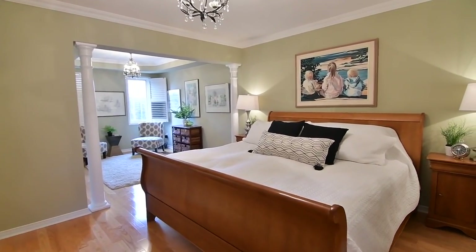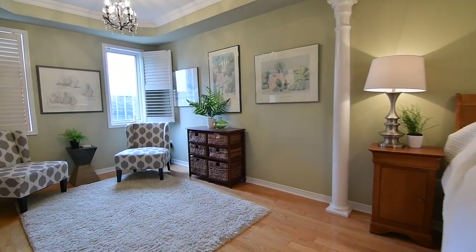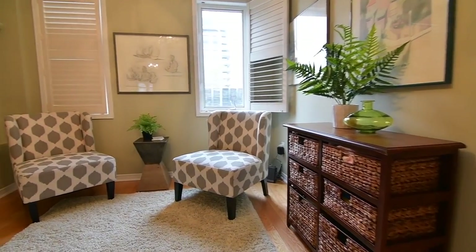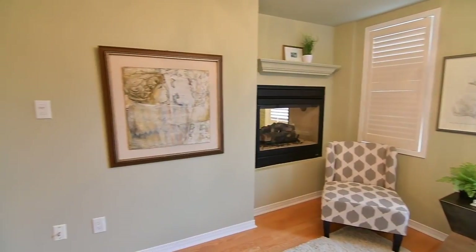Double doors open into the exquisite master suite, finished with gleaming 3½-inch oak-hardwood floors and crown moldings. Décor columns grace the entry into an elegant sitting area with a coffered ceiling that shares the cozy warmth of a double-sided gas fireplace with the en-suite washroom.